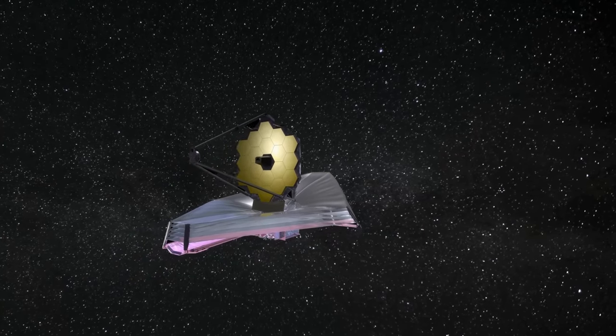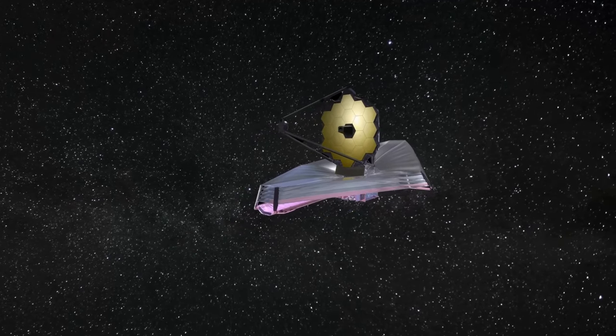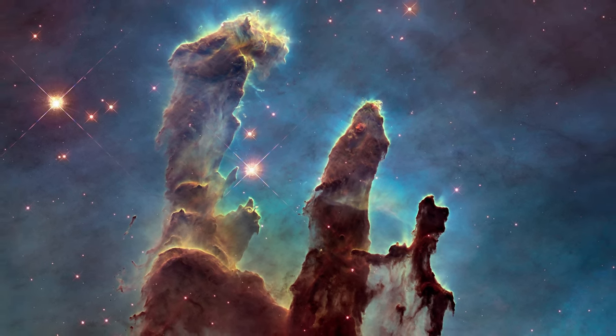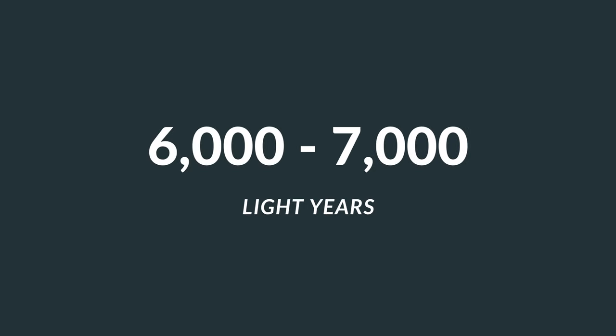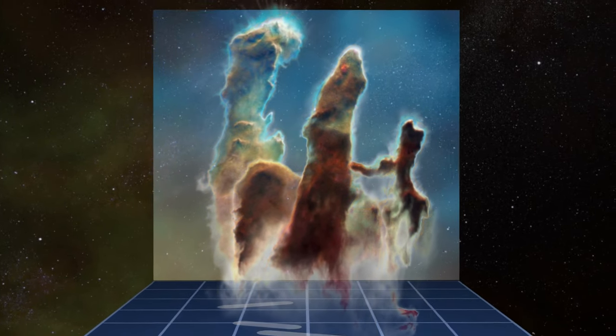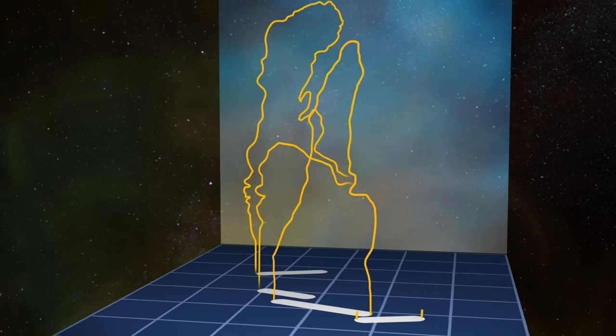As we know, the James Webb Space Telescope keeps sending us stunning images of the universe almost every week. This time, it sent us high-quality images of the Pillars of Creation. The Pillars of Creation is approximately 6,000 to 7,000 light-years away from Earth. They are called Pillars of Creation because the dust and gas are in the process of creating new stars and the emission of light by the nearby stars.